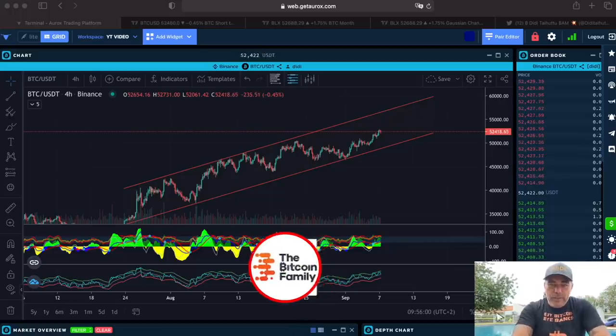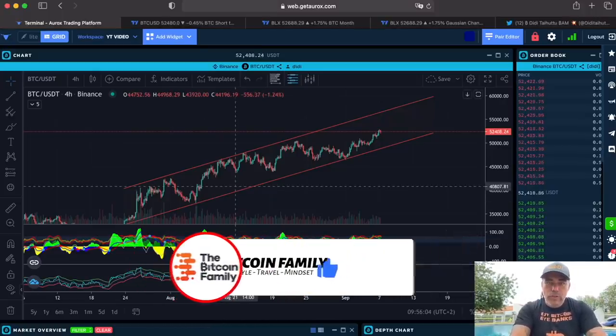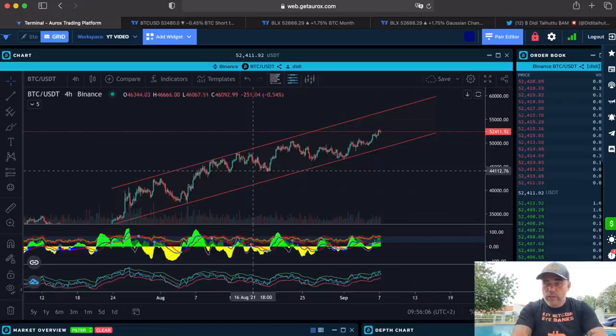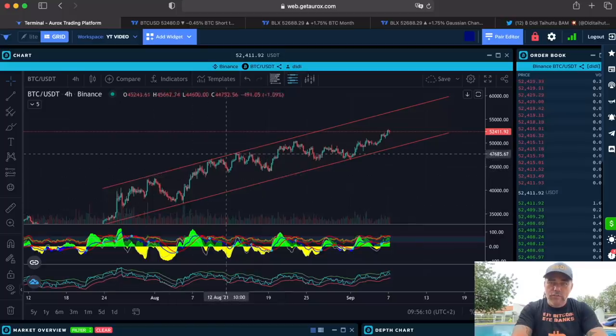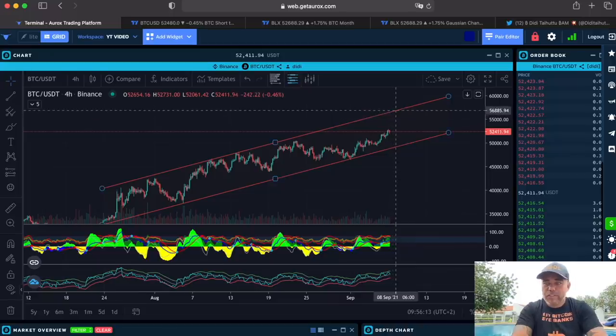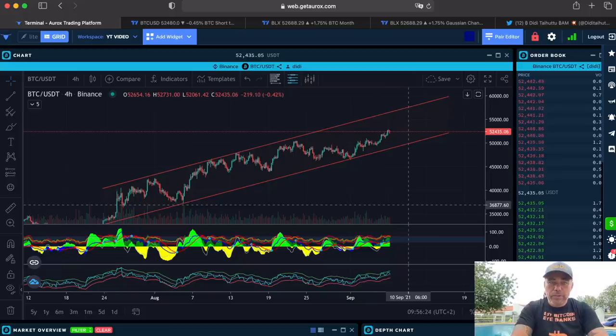Looking at the charts in the Oryx platform — I like it, you should try it, it's free. Moving in this channel on the four-hour chart, yes we need to go to the top of the channel, around $57,000–$58,000 US dollar. Around mid-September we could reach that level in my opinion, which would be an amazing level.